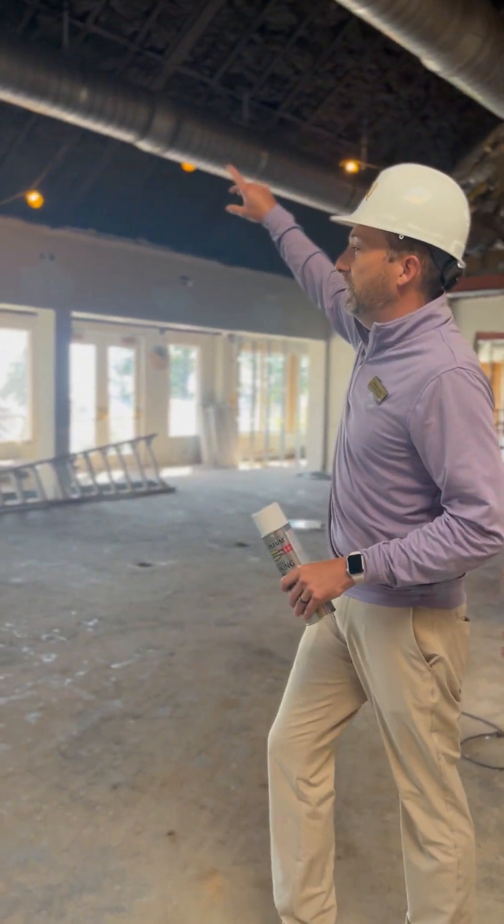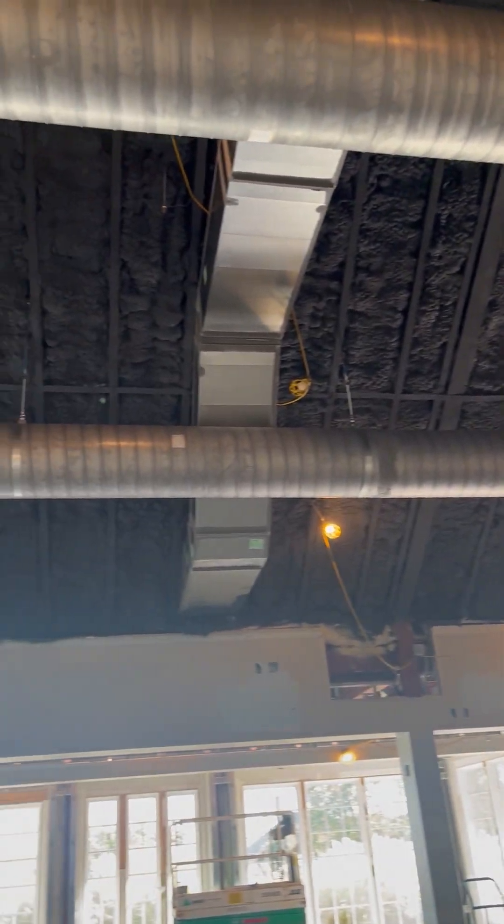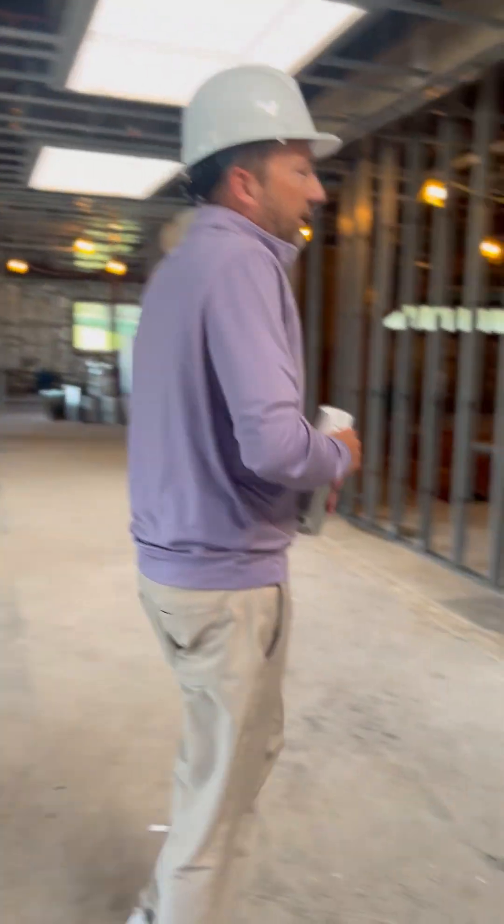In our cardio space, new HVAC units are up and ready to go. In our fitness studio, same story — a lot of movement there.